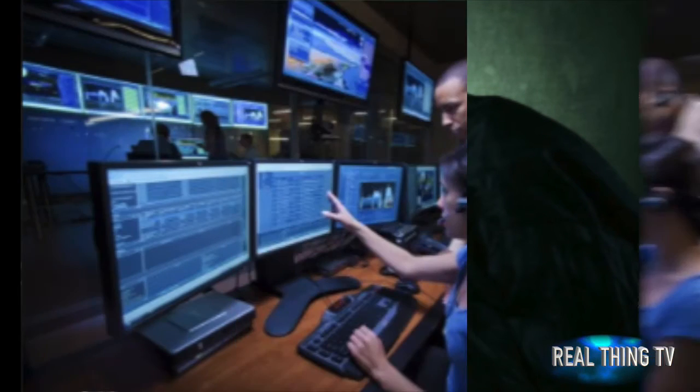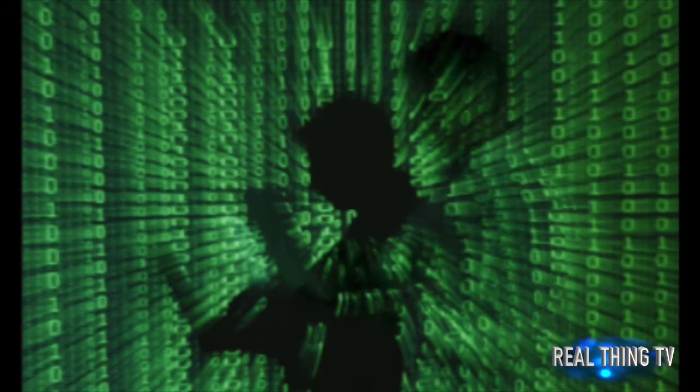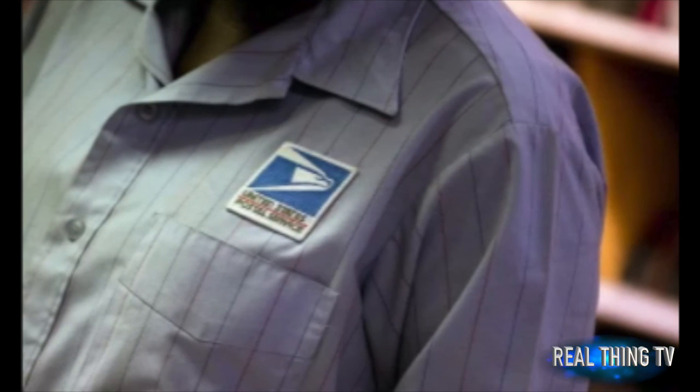We would like to reassure customers that no personal data or devices have been compromised, a spokesperson for the Post Office told the BBC. We have identified the source of the problem and implemented a resolution which is currently being rolled out to all customers.